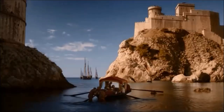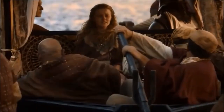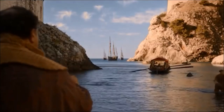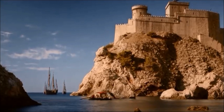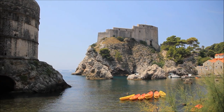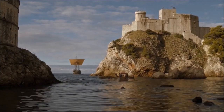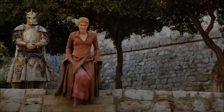The first one is where Myrcella is leaving to Dorne and Cersei is saying goodbye to her, and this same place was used when she was coming back from Dorne — well, she wasn't really coming back, but if you watch the series you know what I mean. The whole place was actually used mostly as it is; they changed a little bit some things but it's pretty much the same as it is in real life.